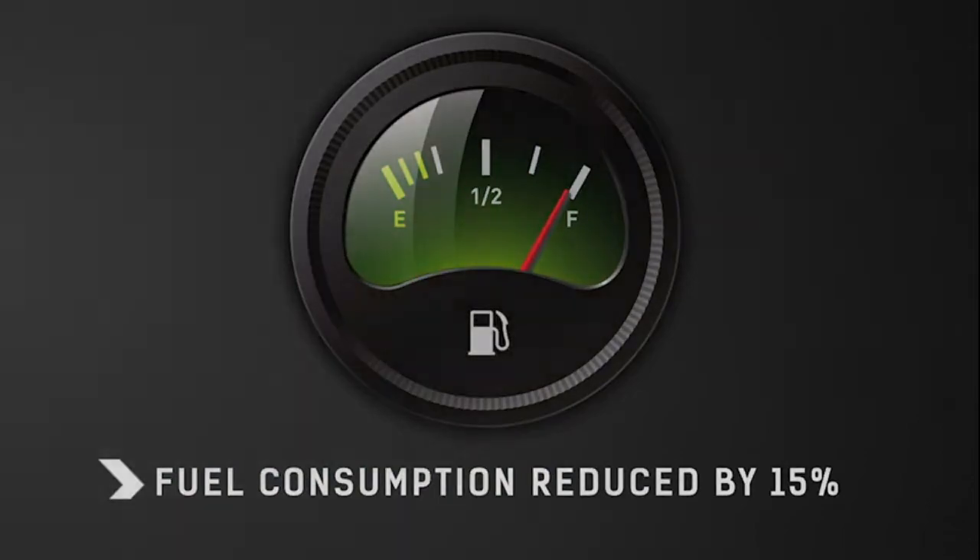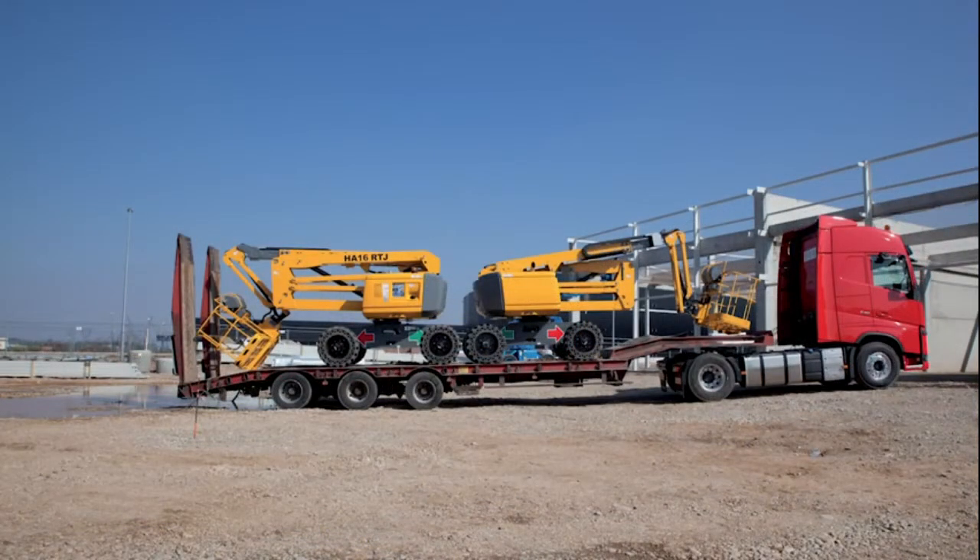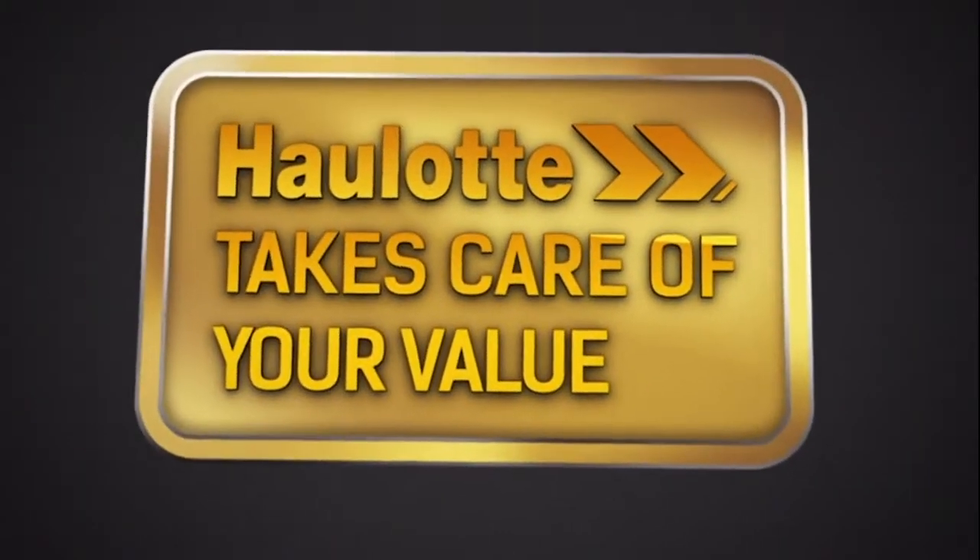Because it is important to save money, two HA16RTJs can be loaded onto one standard length truck. OLOT takes care of your value.